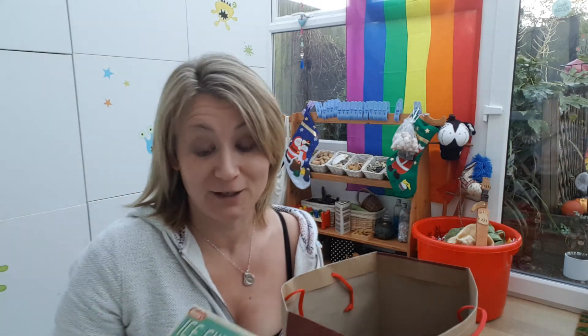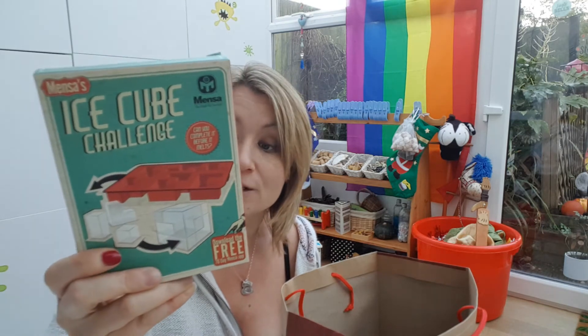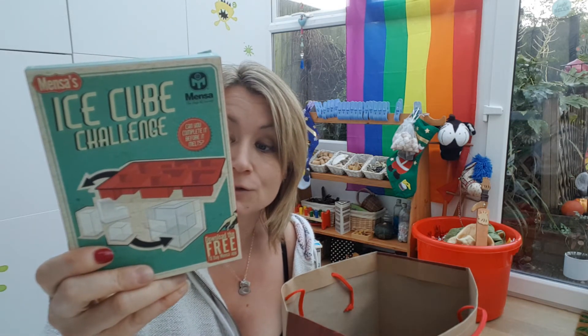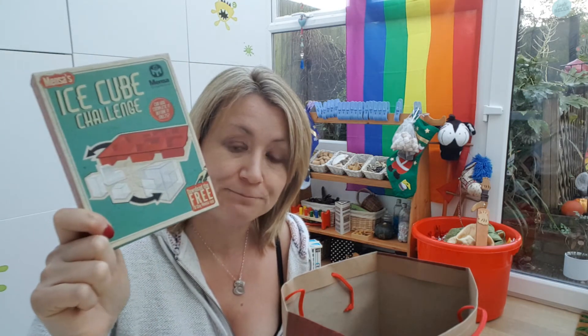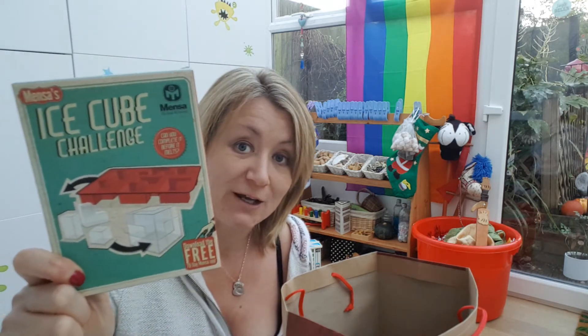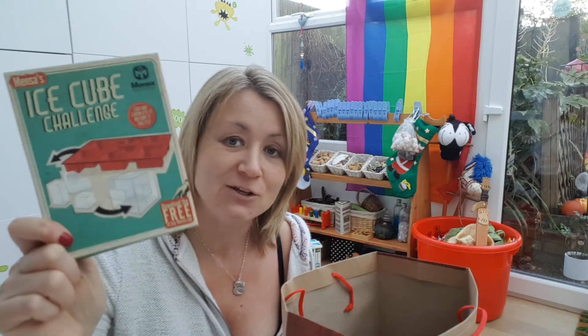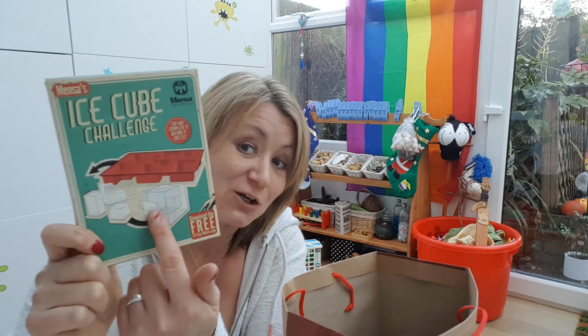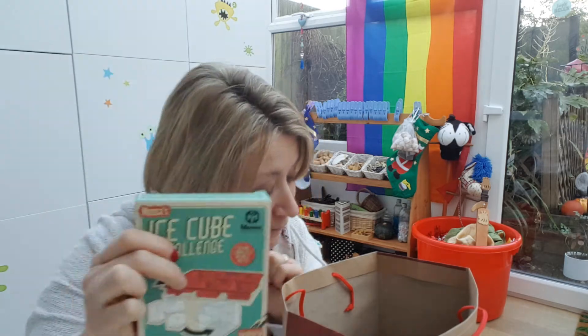Another thing I thought would be a fun activity is this Mensa test — I think it was £4.99 from TK Maxx. The idea is you use the ice cube tray to freeze shapes, a bit like Tetris blocks, and then you have to complete the puzzle and get them all into the cube before they melt. I thought, well, that's kind of fun — they'd probably like that, give it a go.